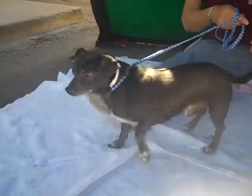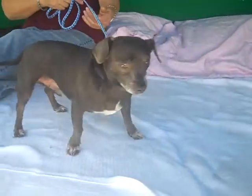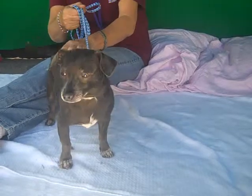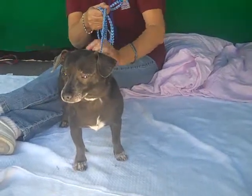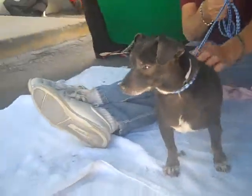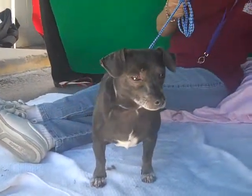Copper is, as you can see, a dachshund mix. He's got that long little body and some cute little tiny bit of socks on each of his paws. It's so cute. And he is, we think, about five years old. He came to the shelter as a stray on March 2nd from West Covina. Copper weighs about 12 pounds. He's a short little long, long guy. He's got this awesome white patch on his chest.